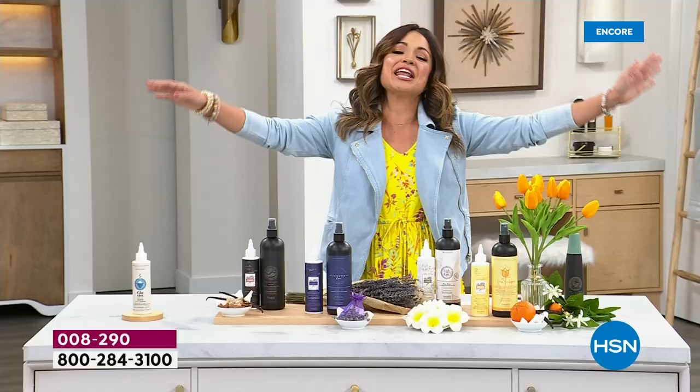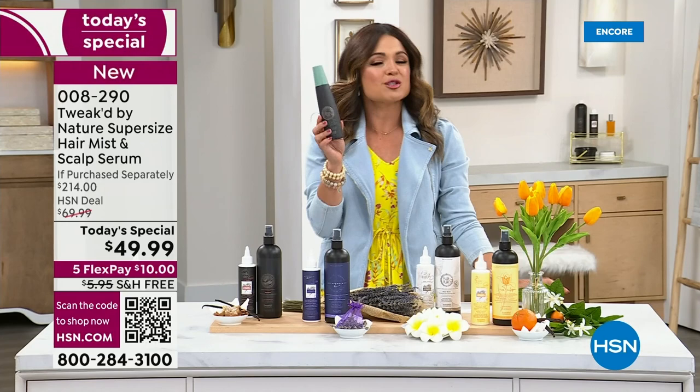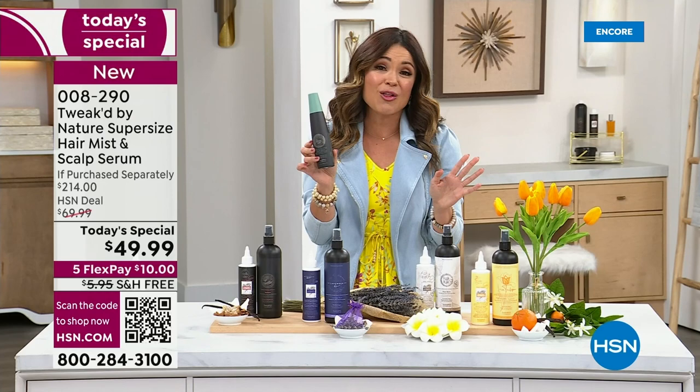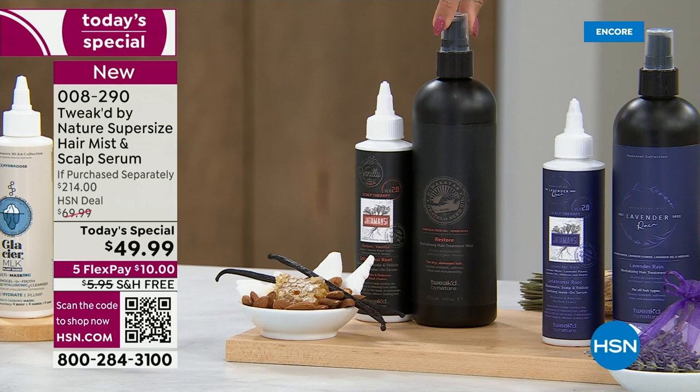It wouldn't be a Today Special without incredible value. The Revitalizing Mist — you're used to seeing it in the six-ounce size for $29.50. But for the Today Special, we're going big. You're not getting six ounces — we're doing our super-size, 16-ounce, $78 bottle of the Revitalizing Mist.